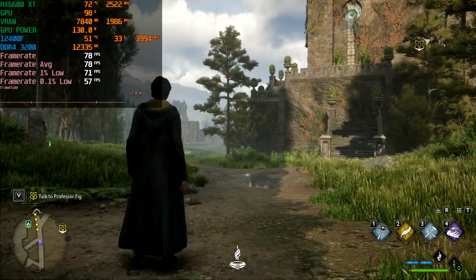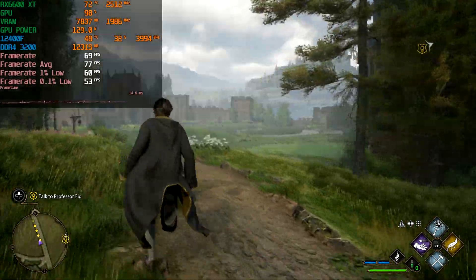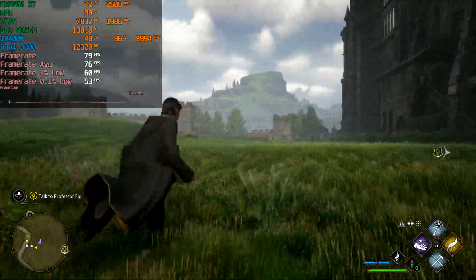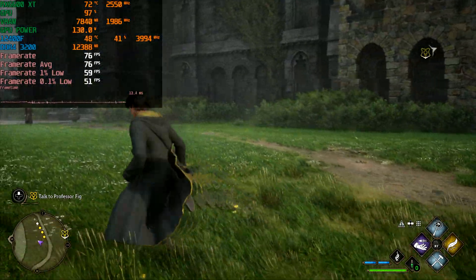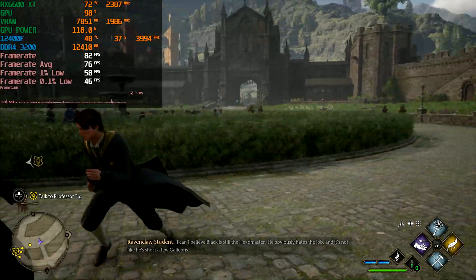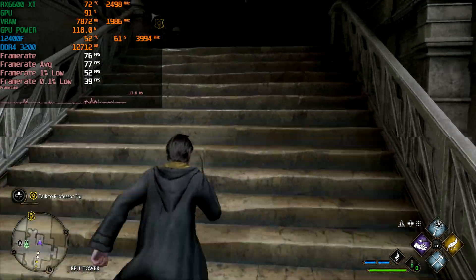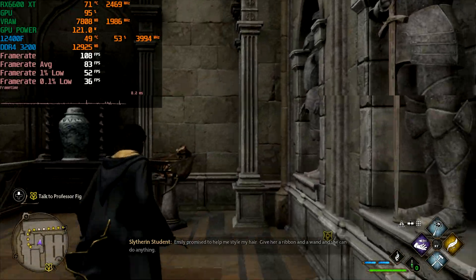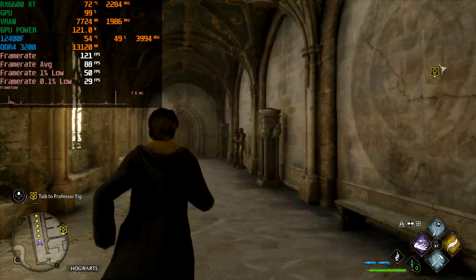Now let's see what happens on the high preset. At 1080p high, we lost quite a bit of performance — down from between 100 and 120 to about 70 to 90 FPS. The game is still playable at 60 FPS. I'm playing with a controller so I'm not noticing any input latency. This game supports multiple upscaling methods: FSR 1, FSR 2, Intel's XeSS, DLSS, and also frame generation. If you've got an RTX 40 series card, you can definitely make use of that.